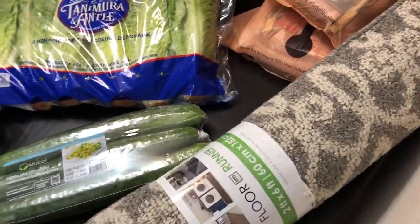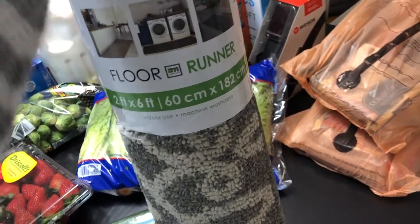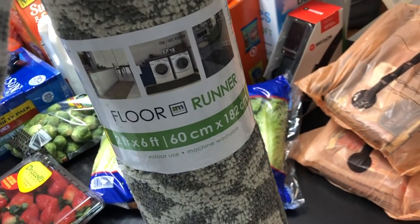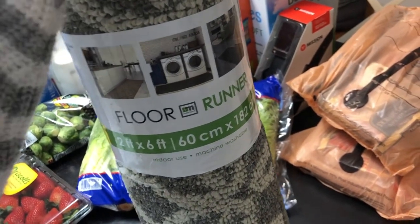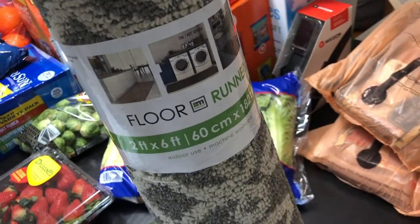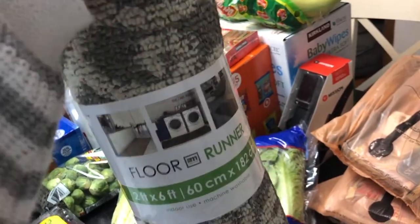I got this runner. I have one already — it's actually in my front hallway — but I want to try this in the kitchen. It was only $9.99 and my kitchen mats have seen better days, so I wanted to try this in front of the sink and then in front of the stove. I only got one because I have another one that's this exact pattern, and I'm just going to put the two there and see how they go.